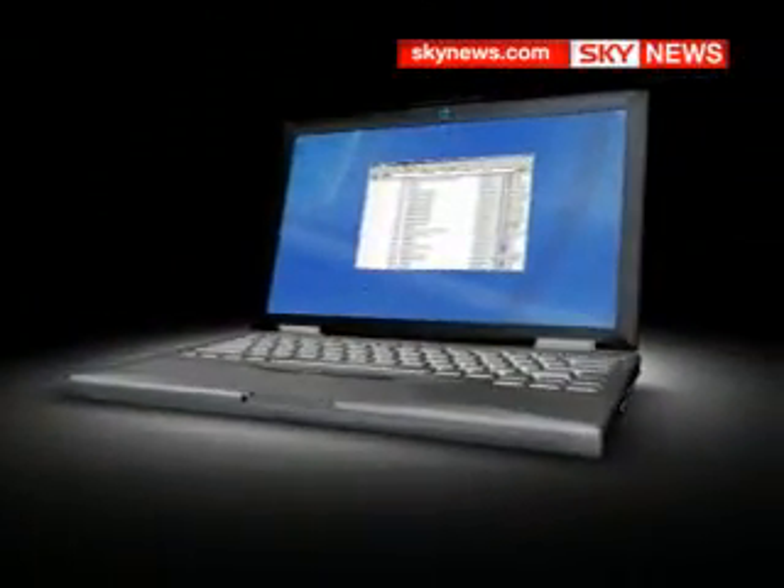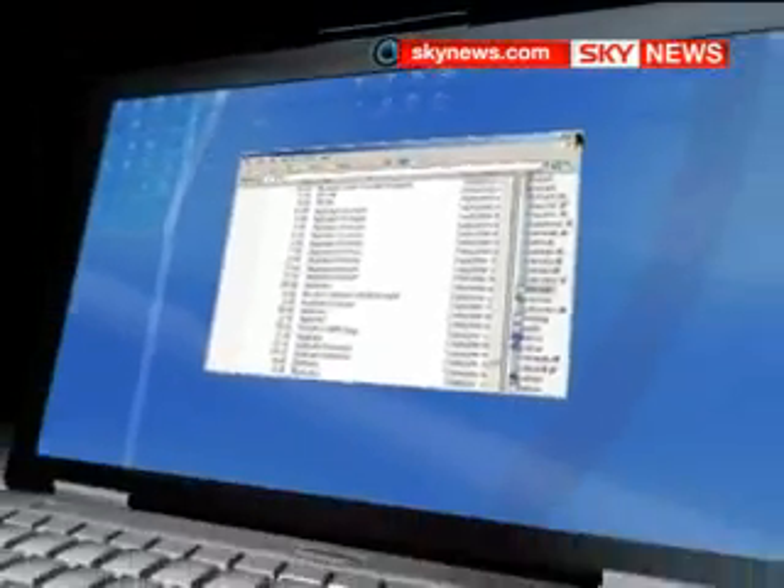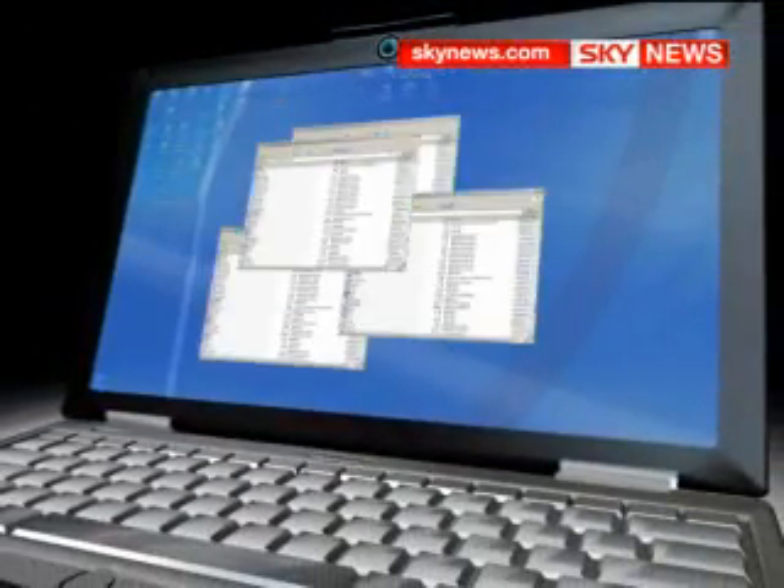The very latest surveillance technology was used to keep track of our laptop. Special software activated an onboard camera, while at the same time recording every keystroke entered, so we could see in real time what the repairman was looking at.